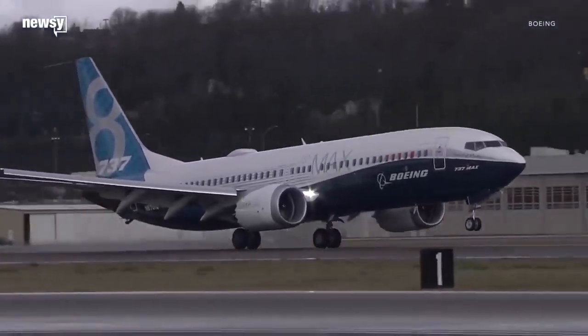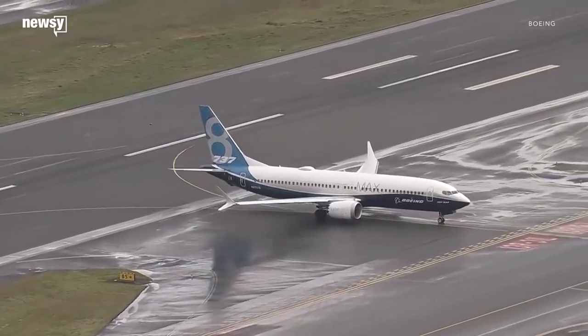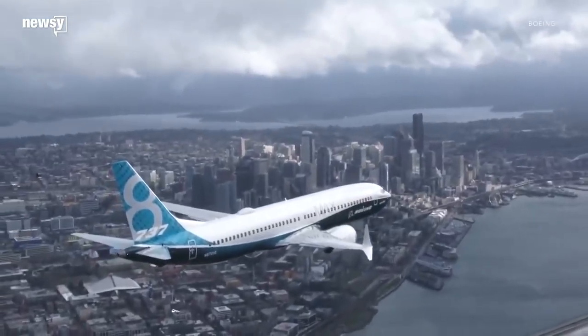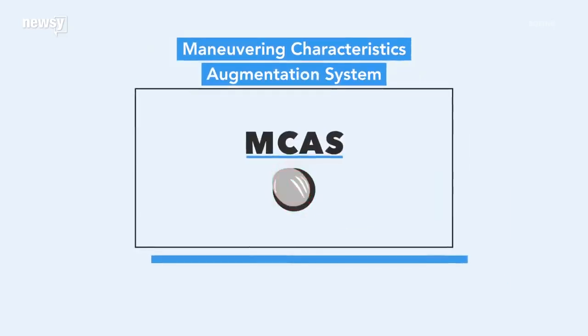Boeing's fix to its global 737 MAX groundings rests in two sensors. If Boeing can make them more reliable, they'll placate a lot of concern about potential nose-dives. The worry lies in something called the Maneuvering Characteristics Augmentation System, MCAS for short.